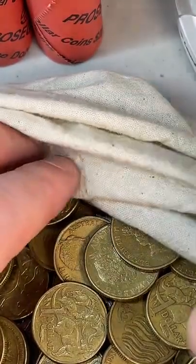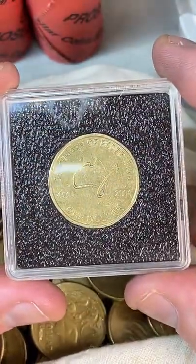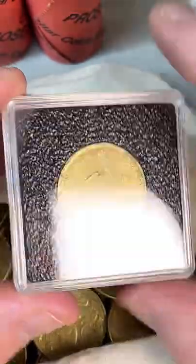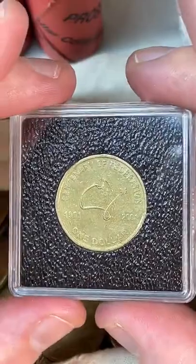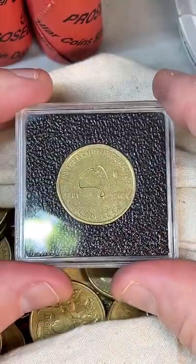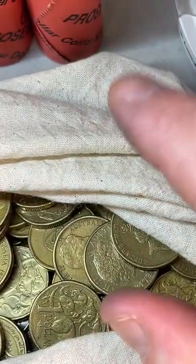Those square black capsules are pretty cool — they're called Quadrum Intercept holders. You get them from Renniks, and they're good quality. There's actually a folder where you can clip these into and have all your coins displayed. I like them.